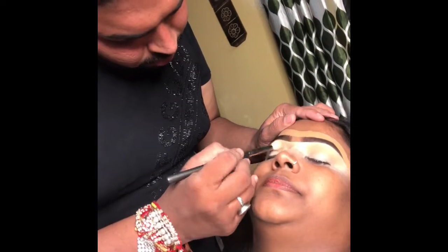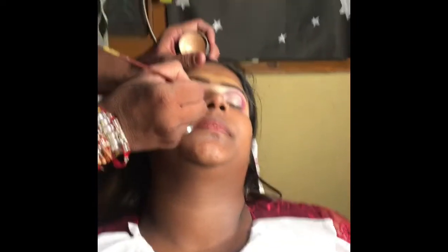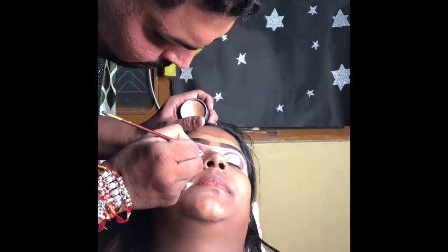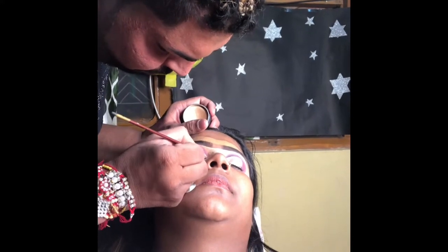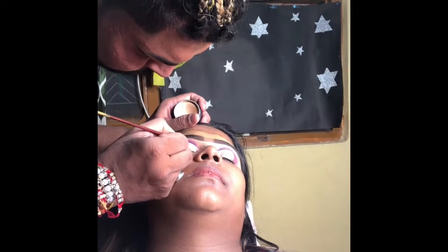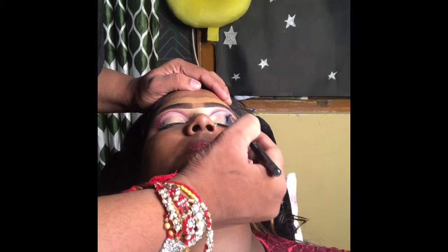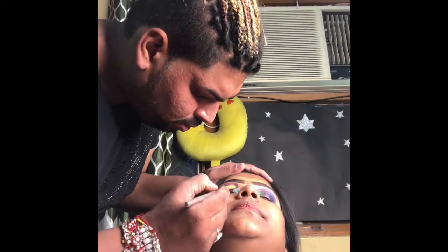Now I have used my eye makeup with shades — in one eye you can see the shades, and this is my second eye. Now I have made my cut crease eyes, so they have made colorful eye makeup. I have used the cut crease technique and made her eye makeup on the cut crease.